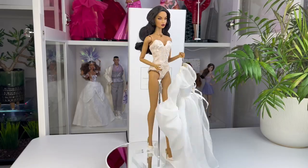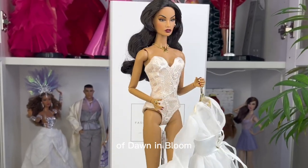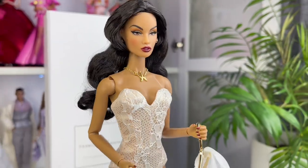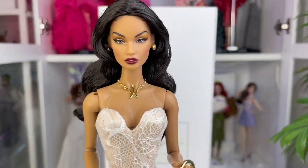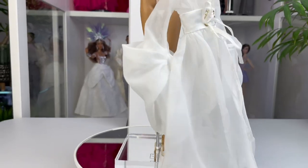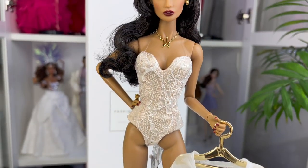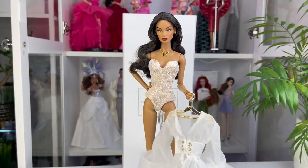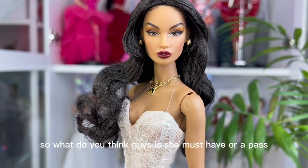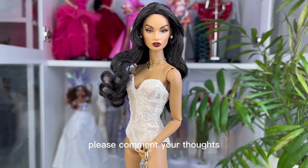And here is the closer look of Isabella Alves of Dawn in Bloom. Here's the final look of Isabella Alves of Dawn in Bloom. So what do you think, guys — is she a must-have or a pass? Please comment your thoughts!